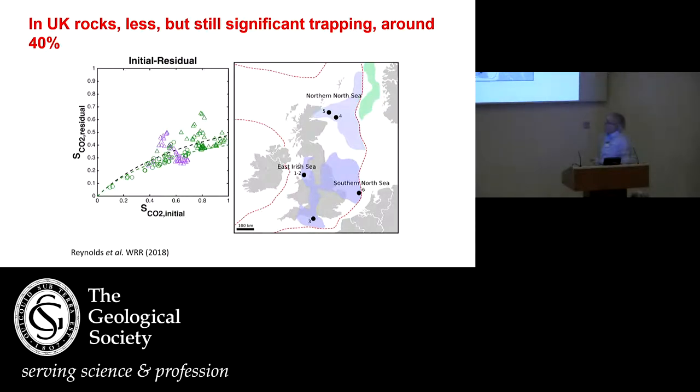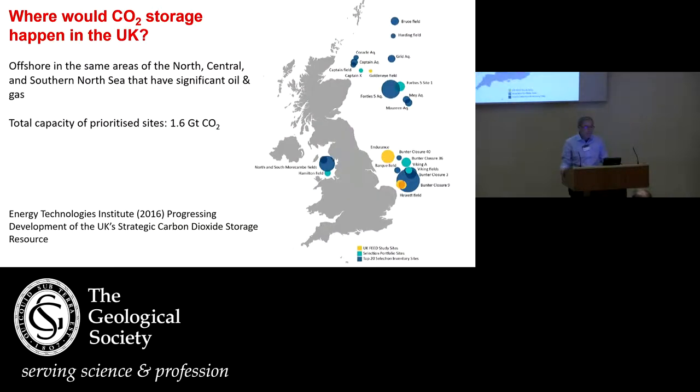So where would CO2 storage happen in the UK? We are blessed by having infrastructure for dealing with fluids, a large number of possible formations — both aquifers and depleted oil and gas fields. Under reasonable assumptions, we have plenty of capacity for any proposed projects. The limiting factor in my mind is more the expense of the capture.